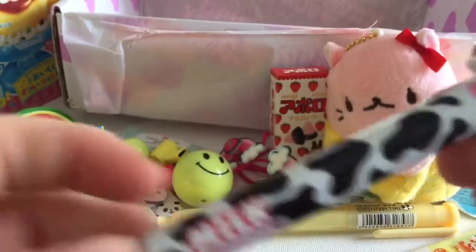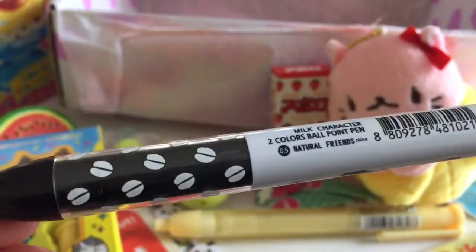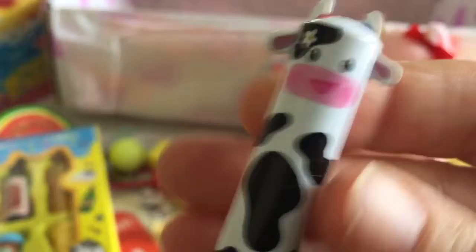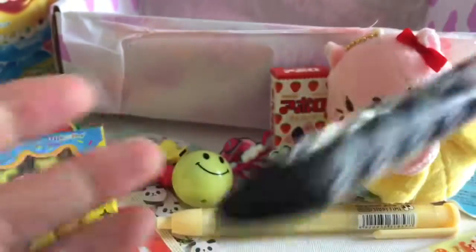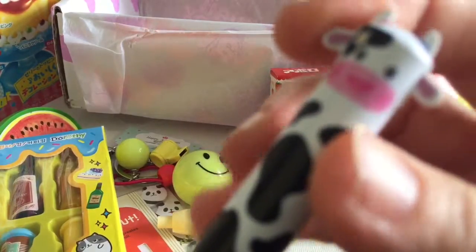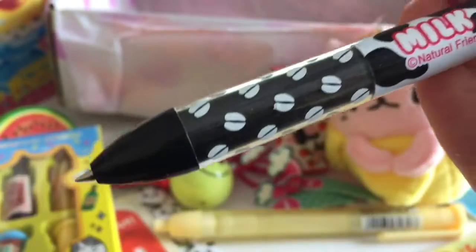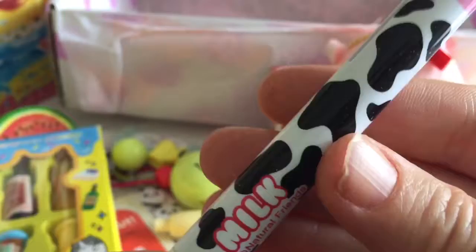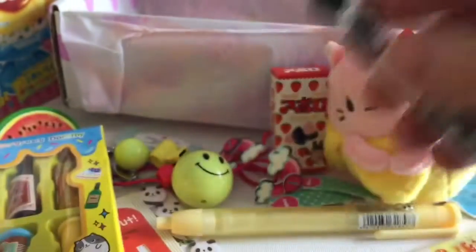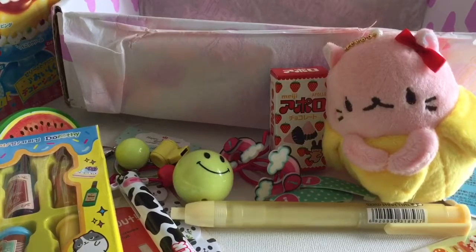Look at the pen for this month — it's a milk theme, it's got a little cow with a little daisy in her hair, that is so cool. I think this is one of those that has two different inks — it's got a red ink and a blue ink. You pull down the ear for the red one, and the other ear for the blue. That is so neat — that's one of the reasons I love this box, they have so many cool unique items.